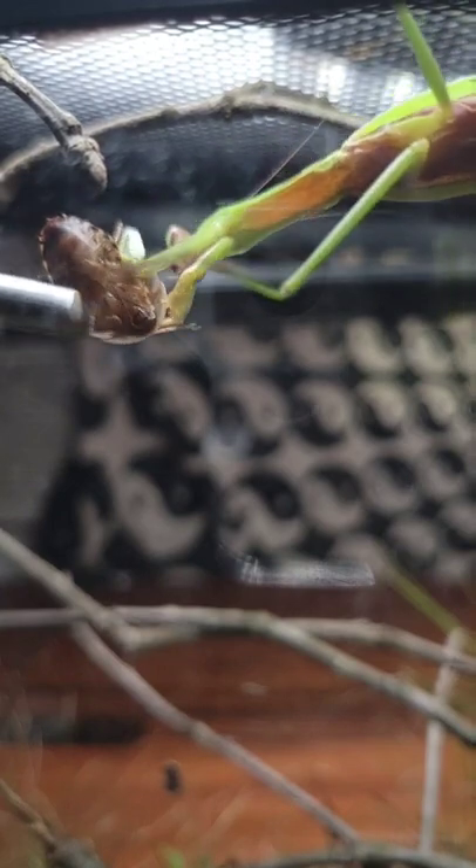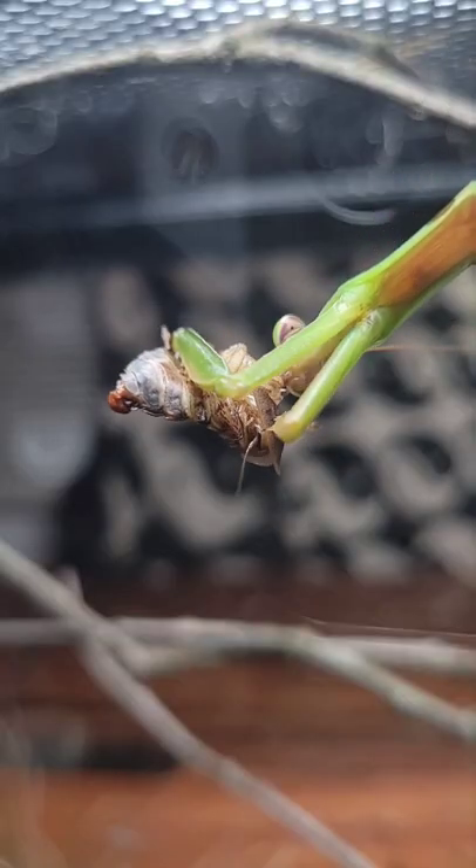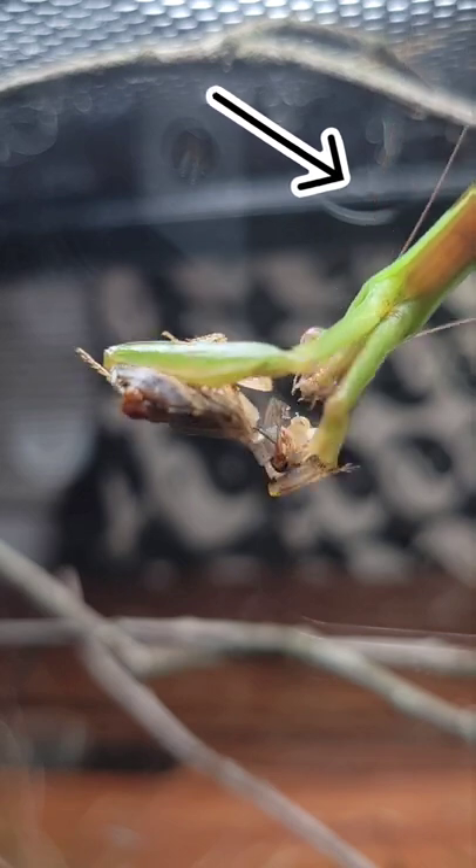And here's the video at normal speed just so you can appreciate the quickness of this animal. And the cool thing about watching mantises feed is you can see the food travel down the prothorax through its exoskeleton.